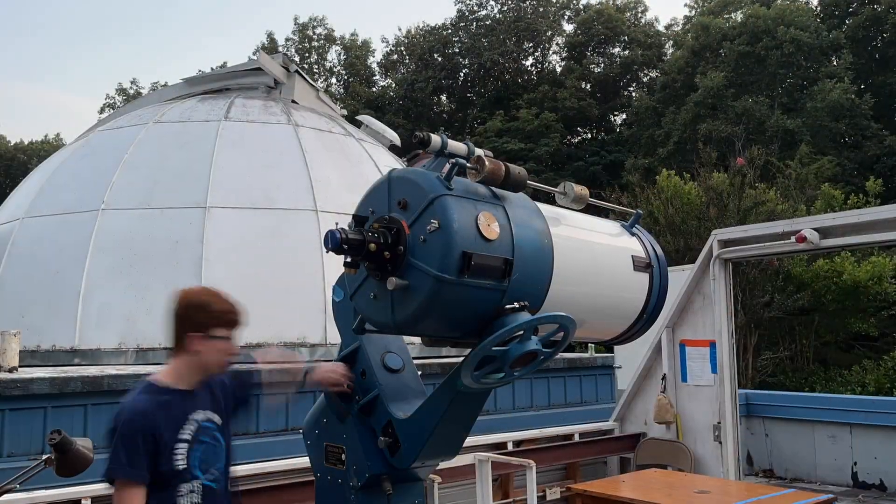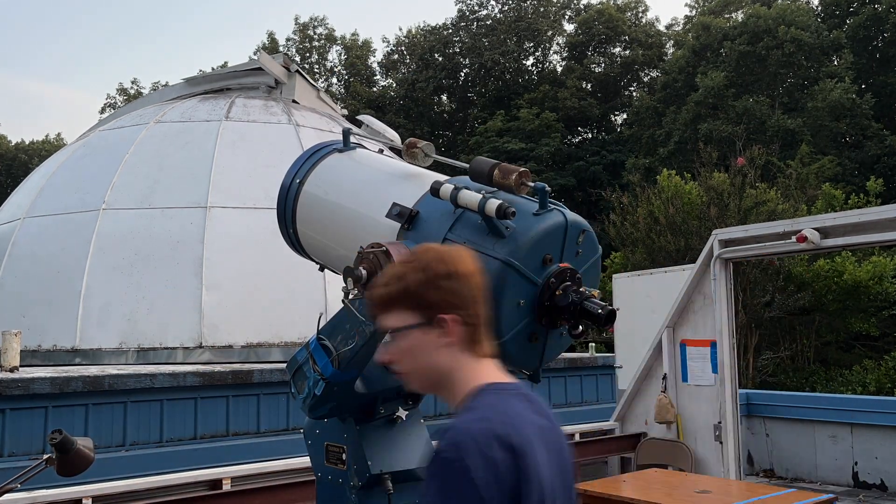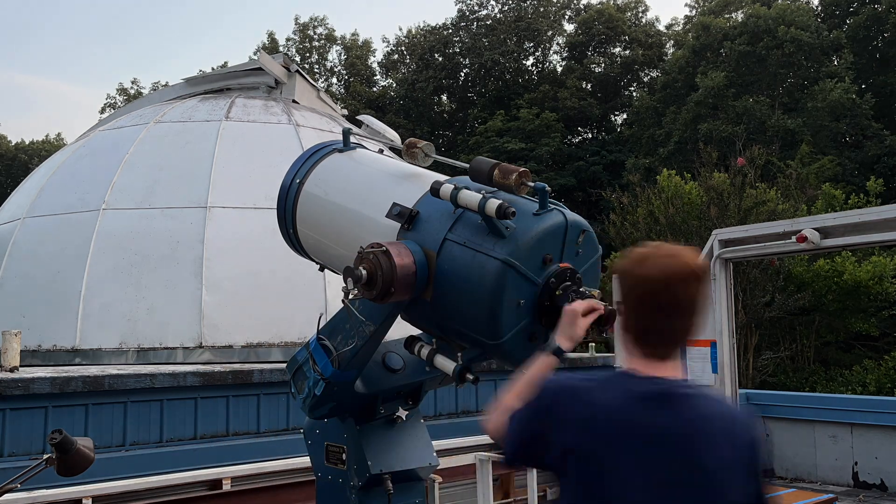Celestron pioneered the commercial production of Schmidt-Cassegrain telescopes, and even today they are one of the only large manufacturers of them, and that's because the multiple mirrors and corrector lens are difficult to make.